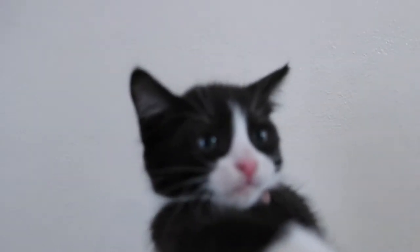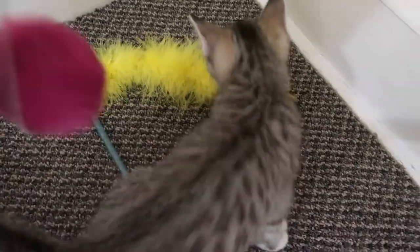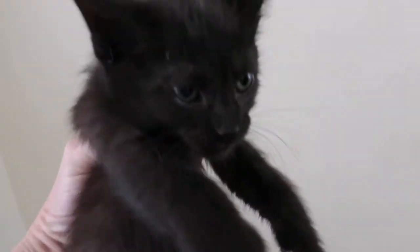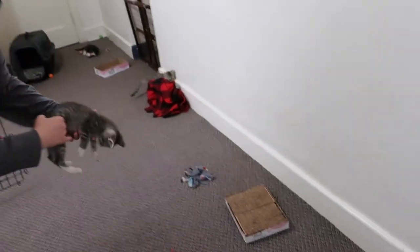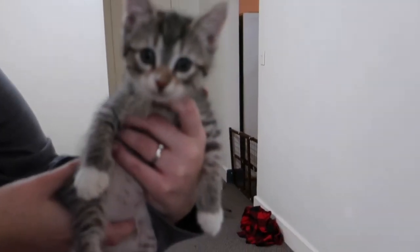Poplin looks different from the other tuxedo because she has a lot of white on her face. The other tuxedo is Paisley — she's got just the white stripe on her face. The two solid blacks are Tweed and Twill. Twill has a little bit of white on her belly. Tweed is solid black. And then the last girl tabby is Corduroy — white paws and white chest, with a little dot on her nose.